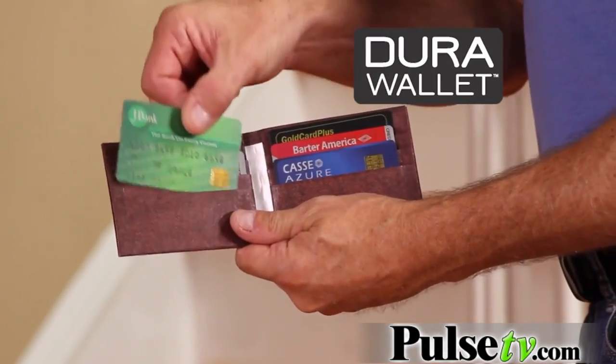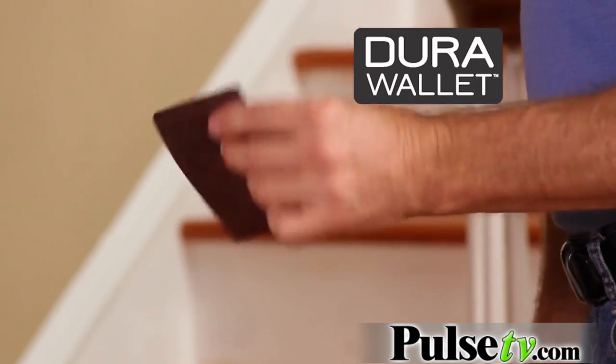Introducing the DuraWallet — the world's thinnest, strongest, most durable and low profile wallet ever created.